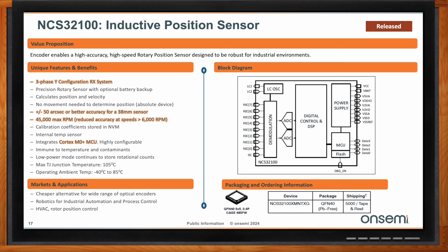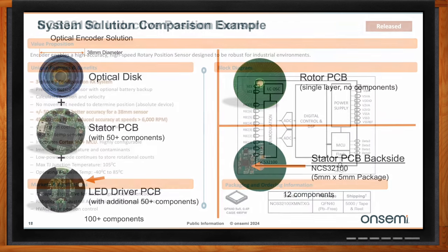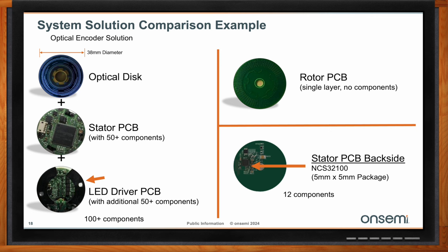A comparison between an optical encoder solution and OnSemi's dual inductive sensor solution shows a dramatic difference in component count. The optical encoder has more than 100 components: an optical disk, stator PCB, and LED driver PCB with many components on board. With our NCS42100 solution, no components are needed on the rotor PCB, and only one stator PCB is needed with around 12 components, including the NCS42100 in a very thin 5x5mm package.